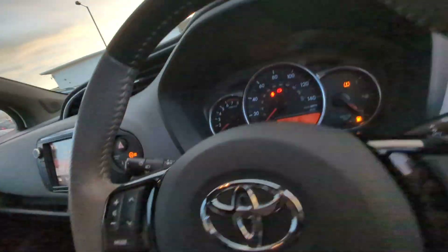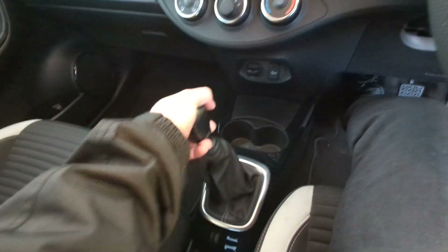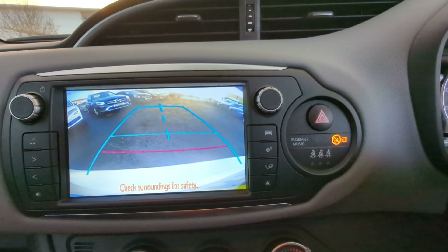Popping back in, placing the car into reverse. It will load up and cross, and that will change to the full colour reverse camera.